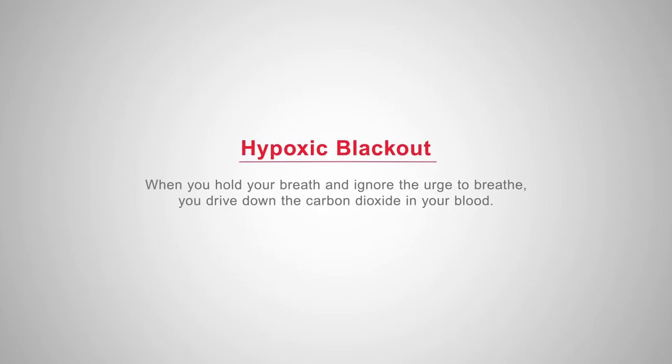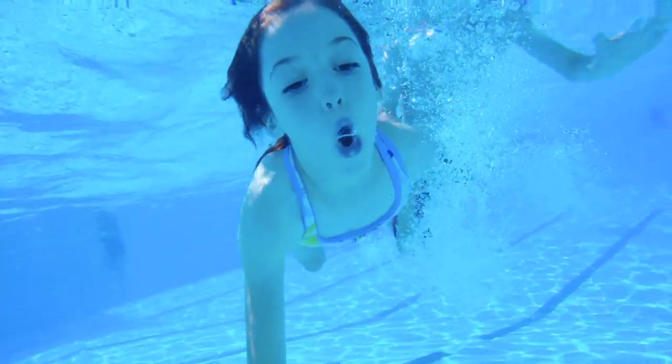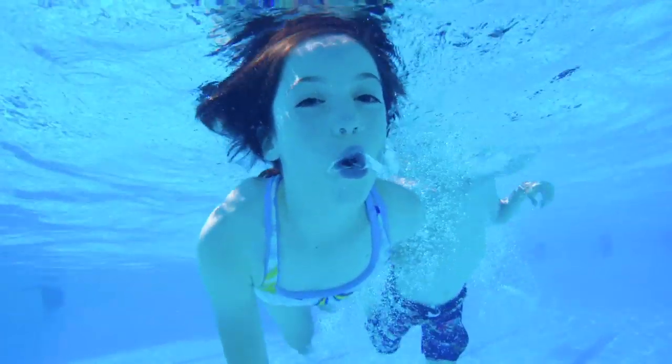What you do when you hyperventilate is you drive down the carbon dioxide level in your blood. This is important because the carbon dioxide level in your blood is what makes you want to breathe — that's what gives you the sensation of needing to take a deep breath. It's actually not the low oxygen level; it's the high carbon dioxide level. So when you hyperventilate and breathe off all that CO2, you drop that carbon dioxide level so you don't have that feeling of air hunger like you would if you were just breathing normally.